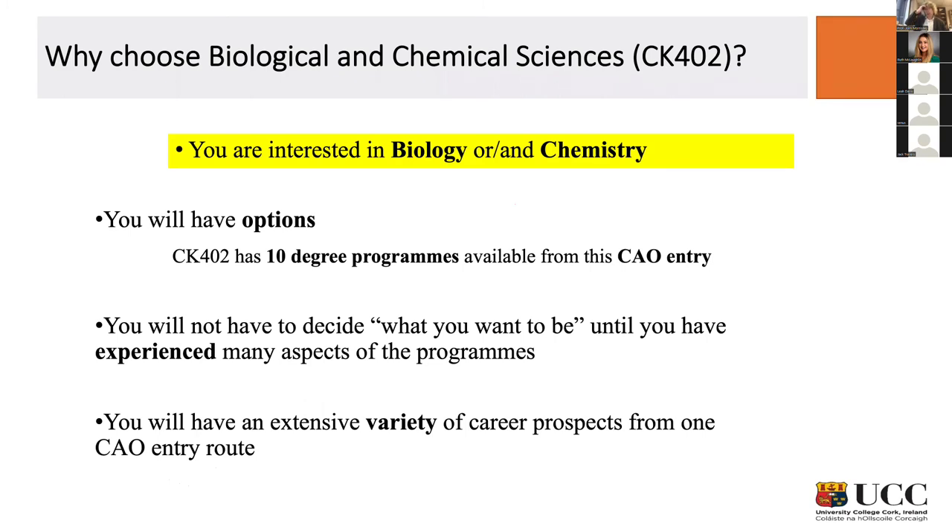I'm coming towards the end of the structured part of this presentation. Why would you choose this? Most of you here are interested in biology, or chemistry, or maybe both. You may or may not have studied them for your Leaving Cert, and that doesn't really matter — if you're interested, you're interested. But if you haven't studied them, you should find out a little bit more about the subjects before you commit. Being interested is more important than having studied them already.